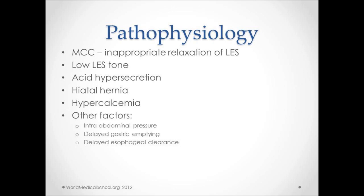Hiatal hernias do not directly cause GERD but may worsen the symptoms. Hypercalcemia can increase gastric production and cause increased acidity, which in turn can worsen symptoms. Other factors like increased intra-abdominal pressure, delayed gastric emptying in diabetics, and delayed esophageal clearance have also been indicated to cause worsening of symptoms of GERD.